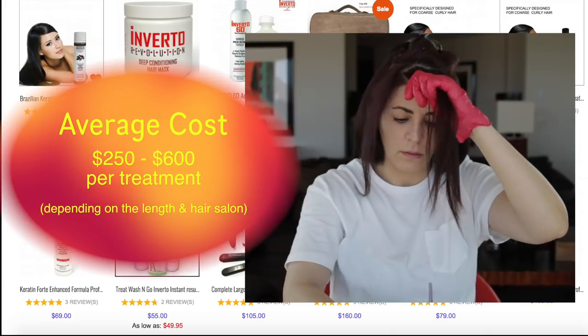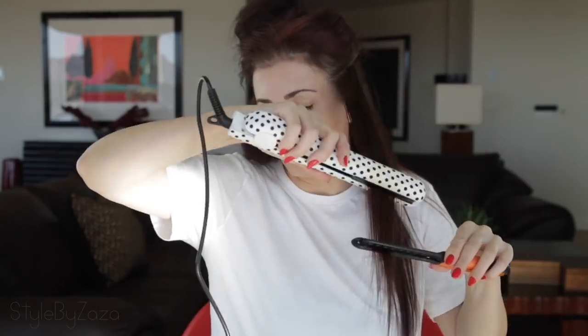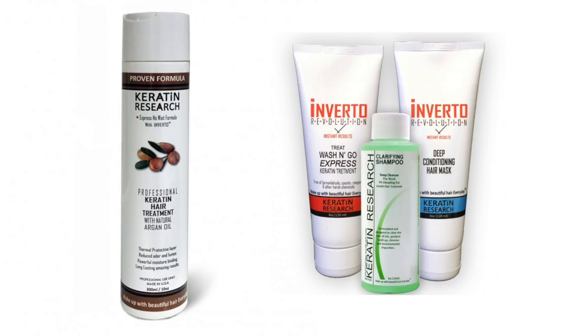In fact you'd be surprised how many salons use this product. Some of you have seen a recent video where I did a treatment at the beginning of the summer using Inverto Revolution. If you have not seen that video make sure you go check it out — I'll link it below. I love both treatments.